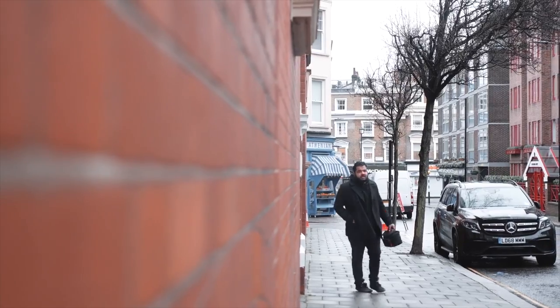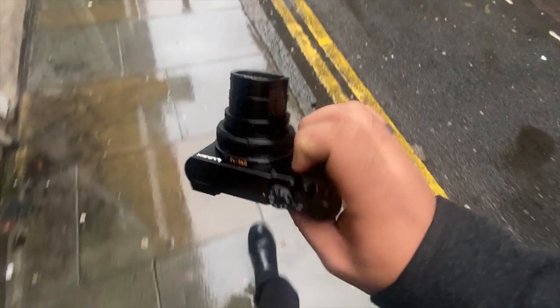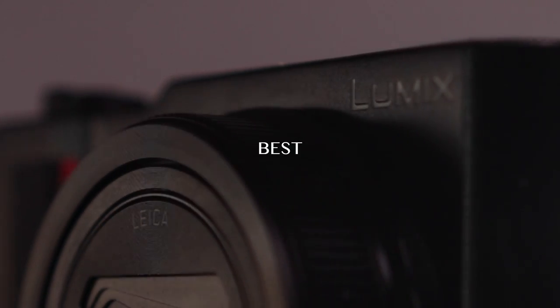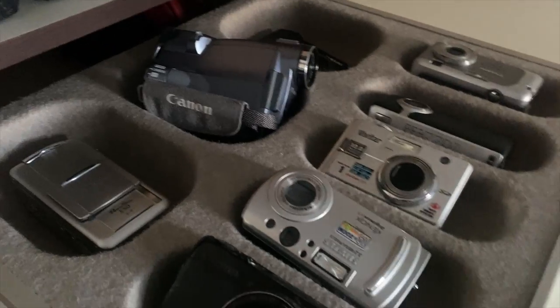Are you tired of vlogging around a heavy DSLR or mirrorless camera on your travels? Are you ready to upgrade to a camera that is small enough to fit in your pocket, but powerful enough to capture stunning photos and videos? This is the Lumix DC-TZ200, by far the best compact camera I've ever seen. And trust me, I've been through quite a few of them.